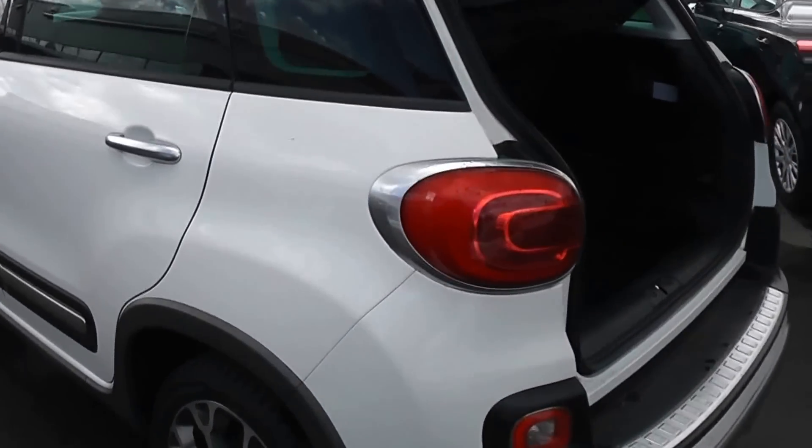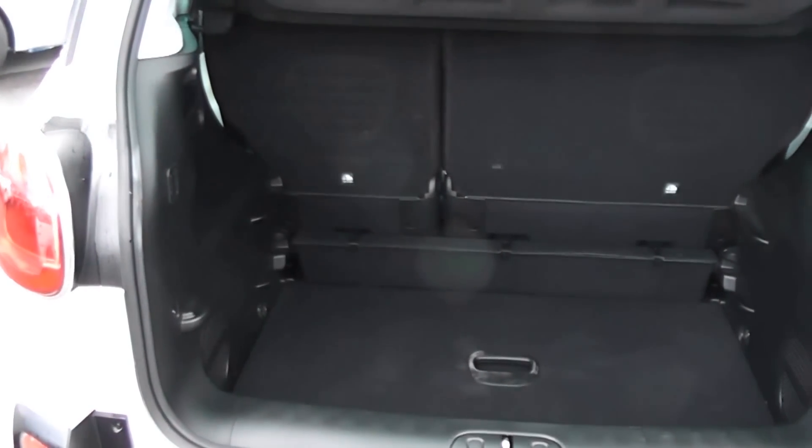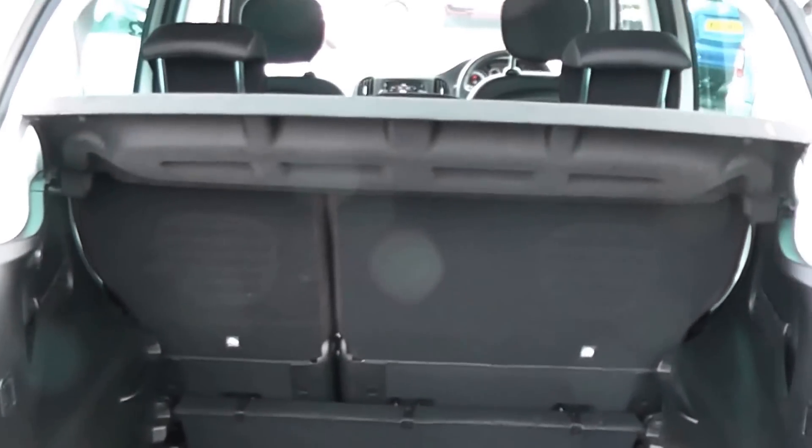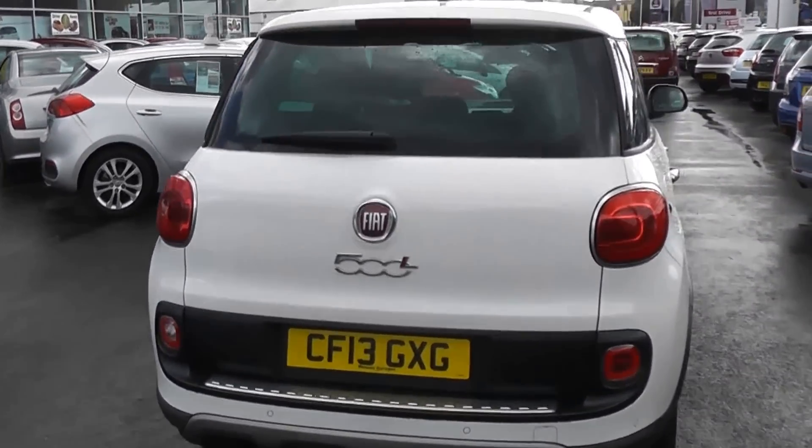Moving around to the boot — nice spacious boot. It also has a 60-40 split in the rear seats, in case you need to put those down and make any additional space. The car also has rear parking sensors.